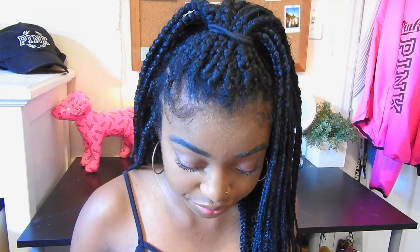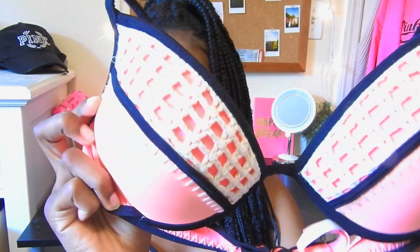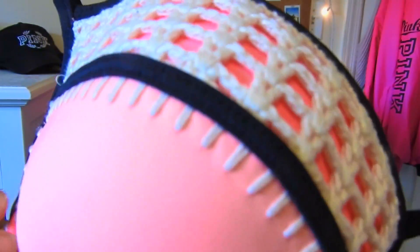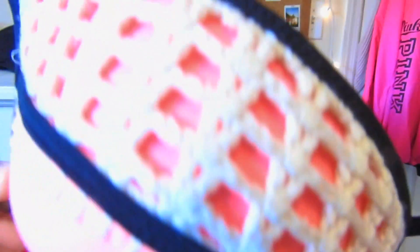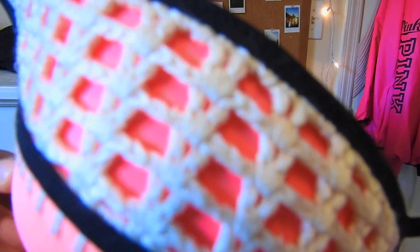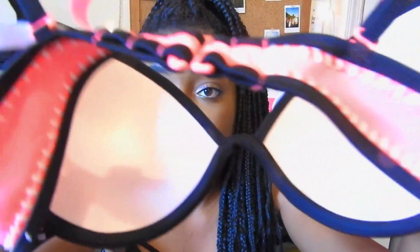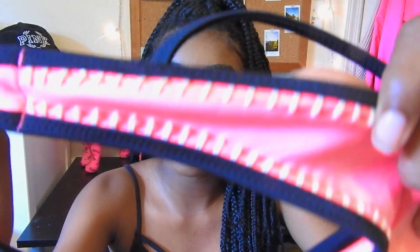The next bathing suit is similar to the other one and has a really cute crochet detail. It's peach and hot pink — the crochet is hot pink and the bathing suit itself is peach. It has straps, it's a regular bikini, and it does have push-up in it. The back strap is just hot pink.